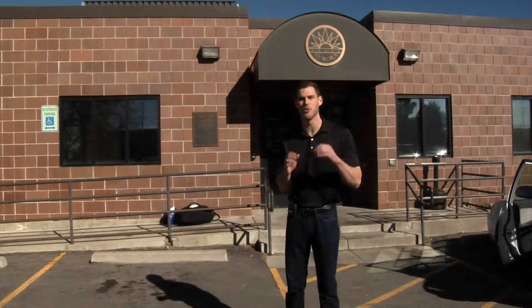I'm Kevin Keene here at the Aurora Animal Shelter. Let's go see which furry friend is up for adoption today. Let's go!